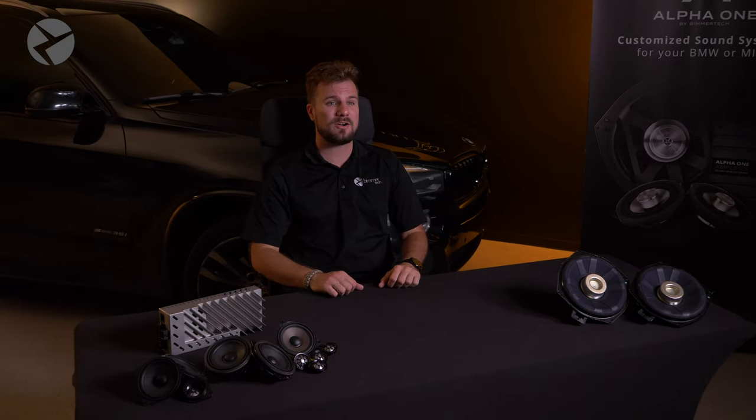The Harman Kardon surround system option 688A is definitely the higher end of the Harman Kardon systems. However, this does depend on the age of your BMW. BMWs pre-iDrive 7 arguably have the better sounding system compared to BMW's iDrive 7 and newer.